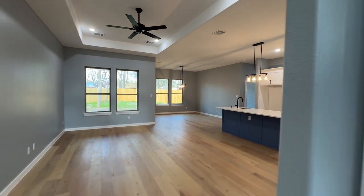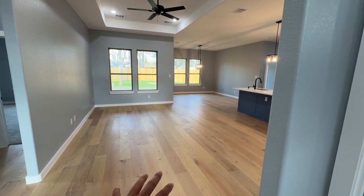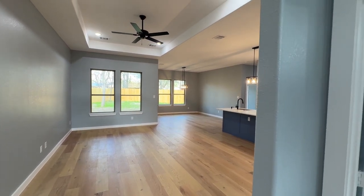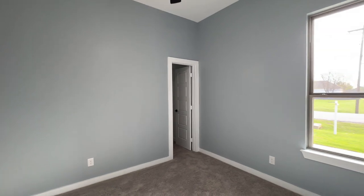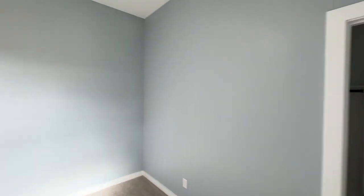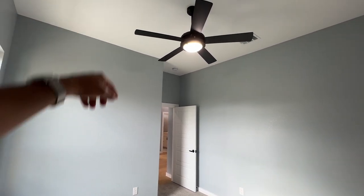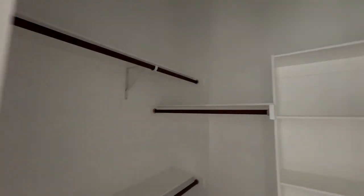As soon as you walk in, you have these beautiful hardwood floors in a nice neutral tone, which is really popular and trendy right now. You have the light colored walls — it's like a grayish blue, which is personally not my taste, but it's not bad looking either. The house is brand new, and you have those nice trendy minimalistic light fixtures that you find in a lot of these new houses.